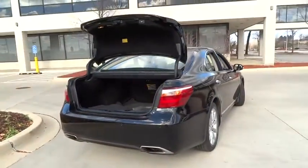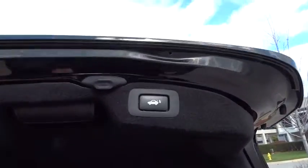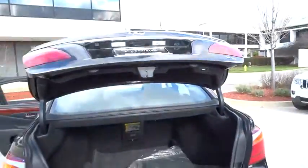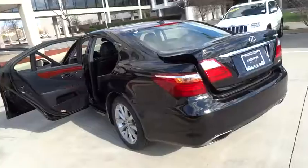All-wheel drive, moonroof, Bluetooth, leather-wrapped steering wheel, adjustable steering wheel, driver airbag, power steering, cruise control, auto-dimming rearview mirror, PPO keyless start, floor mats, four-wheel disc brakes.